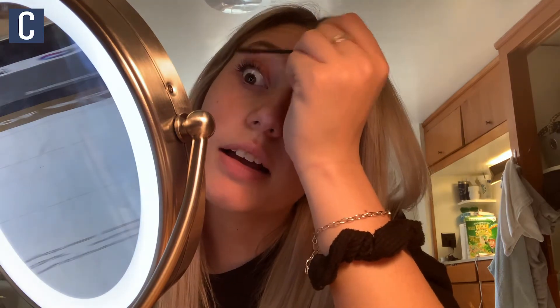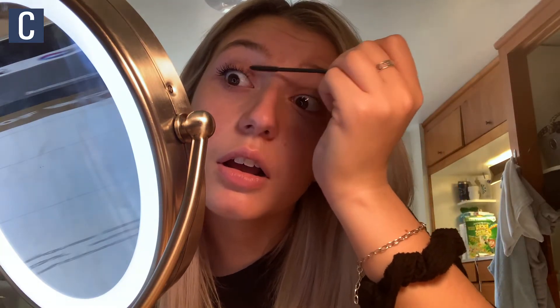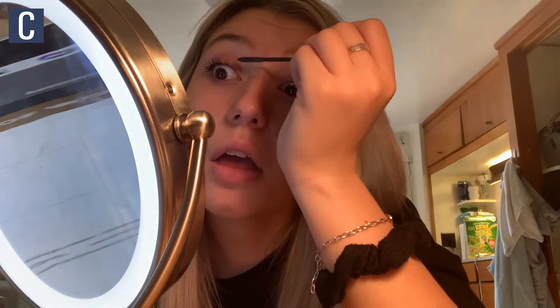Right off the bat, it's really making my eyelashes a lot longer. It definitely makes my eyelashes a lot longer — this is just one coat compared to my other eye. And this one's curled, so I'm going to do the other eye now.